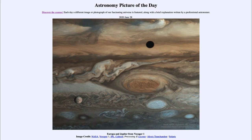It is titled 'Europa and Jupiter from Voyager 1.' This is an image taken by the Voyager 1 spacecraft as it flew by Jupiter back in 1979. We can see a number of things here, including the Great Red Spot just a little bit to the right of the center of the image.